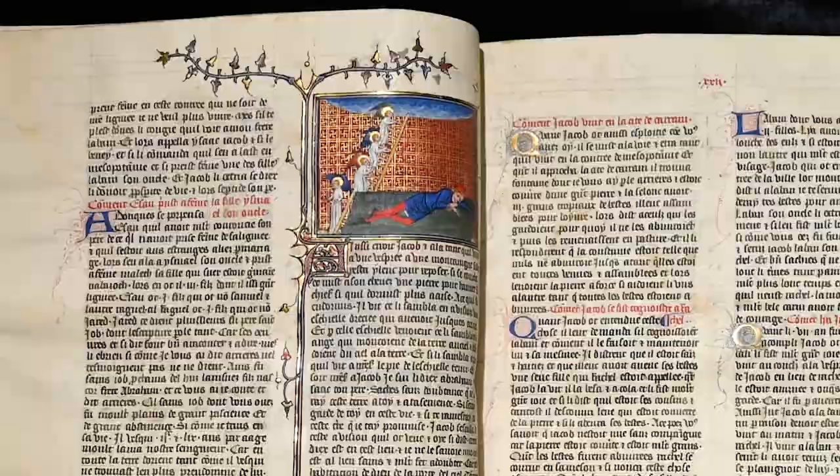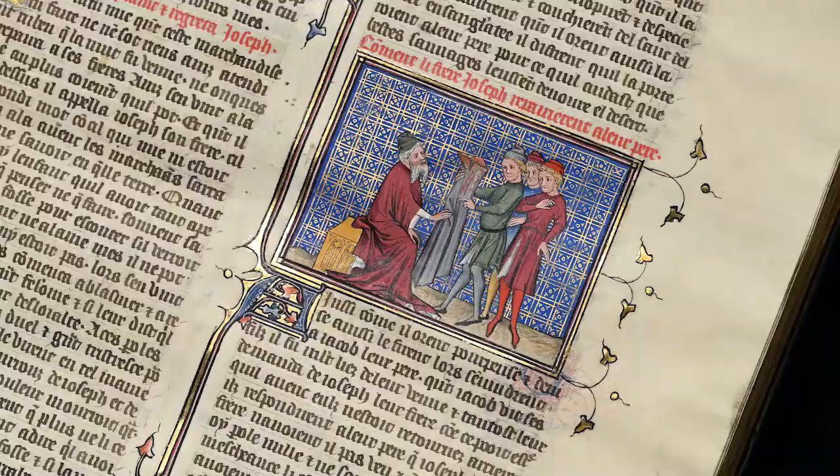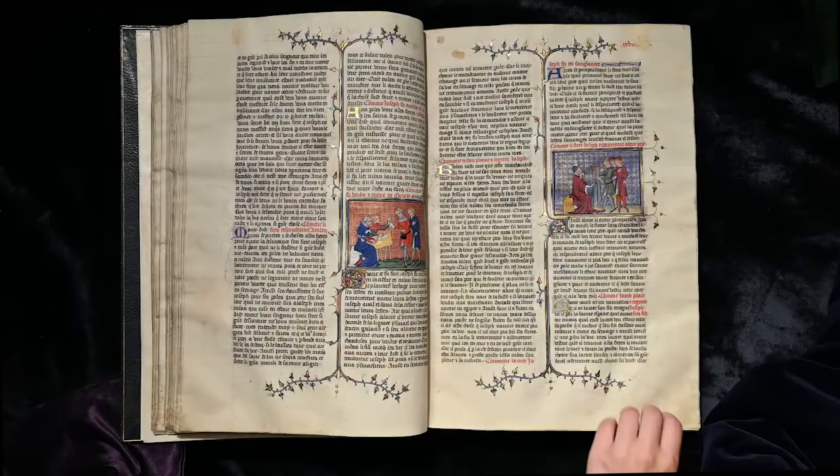The Histoire Ancienne recounts a large scope of ancient history from the creation through to Julius Caesar. The Fête des Romains tells the story of Caesar's entire life, focusing on his many battles.